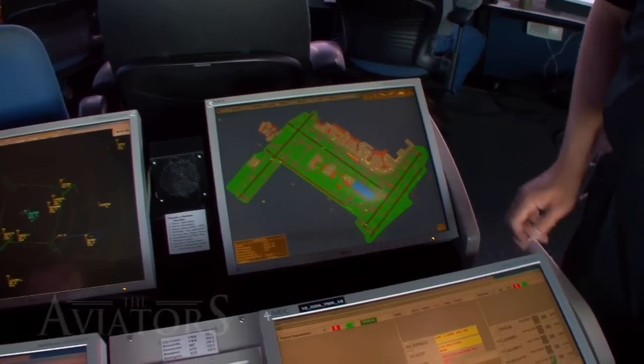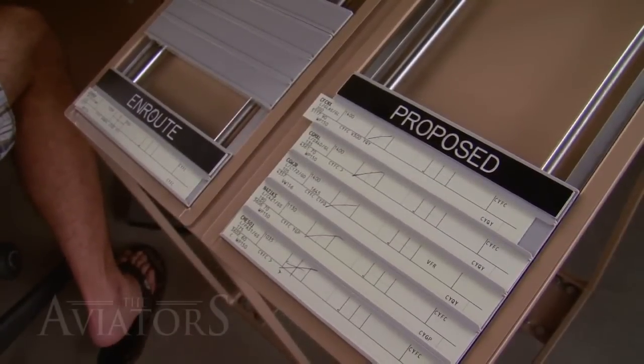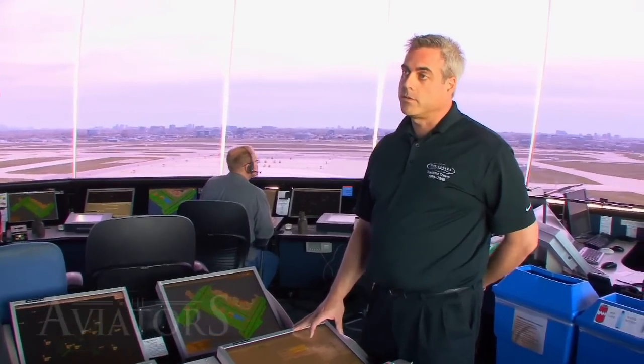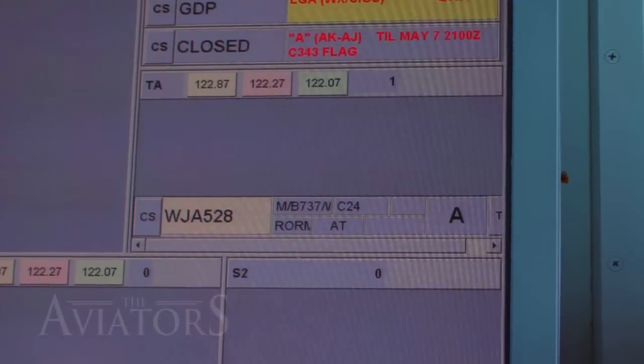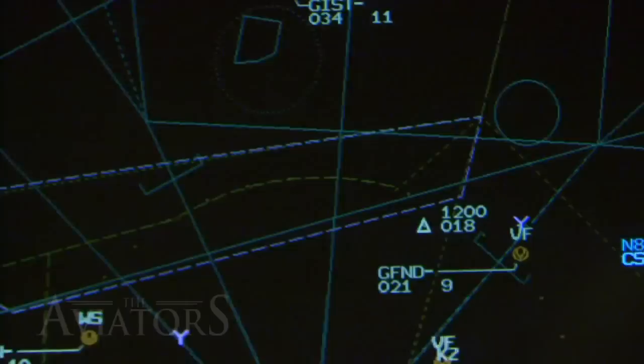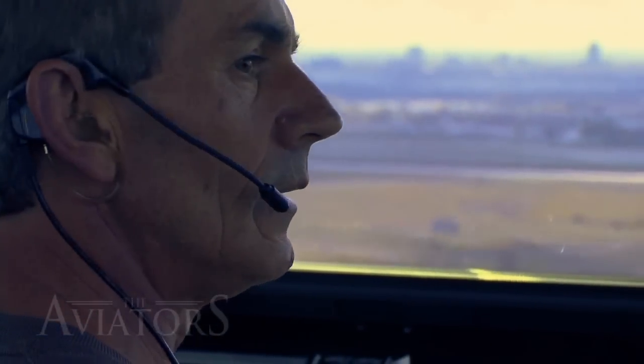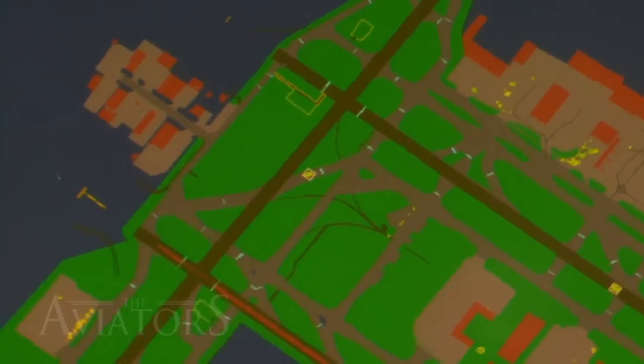The controllers just cleared WestJet to land — we can see him rolling out and decelerating down the runway. As for flight strips: "This is all the information we need to move that airplane safely, either to the runway or away from the runway. The call sign is WestJet 528, airplane type, and the gate is C24." Air traffic control is an extremely stressful job. While Toronto's systems may make things seem like a video game, each dot represents a real aircraft weighing hundreds of thousands of pounds with hundreds of people on board.